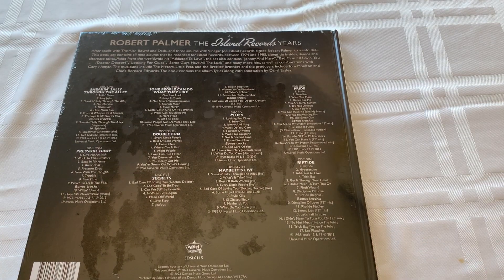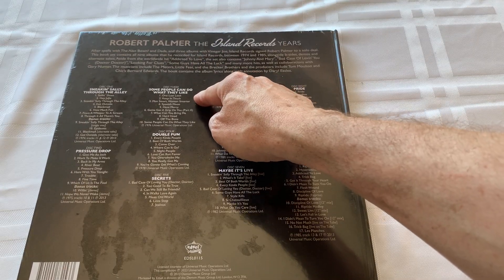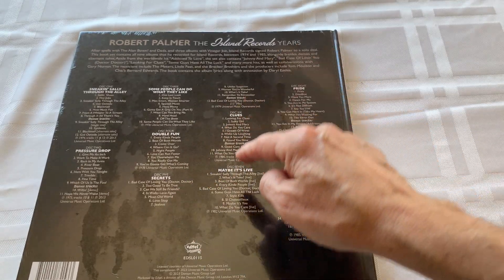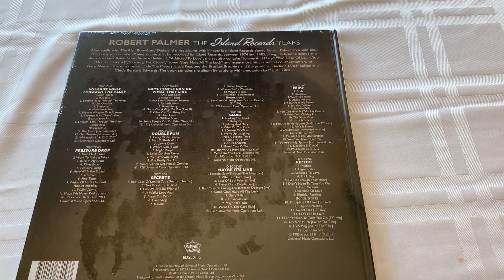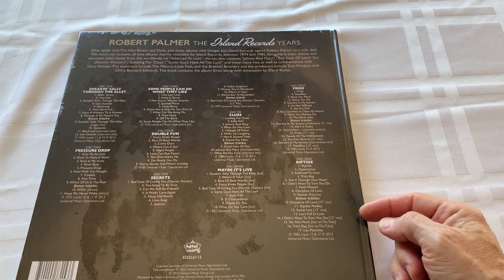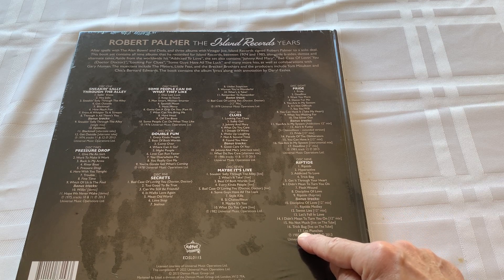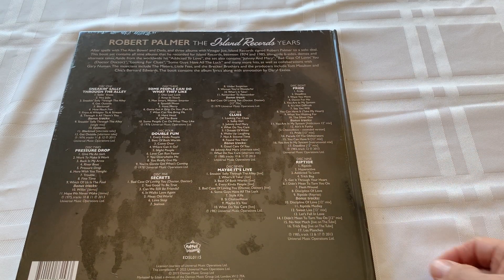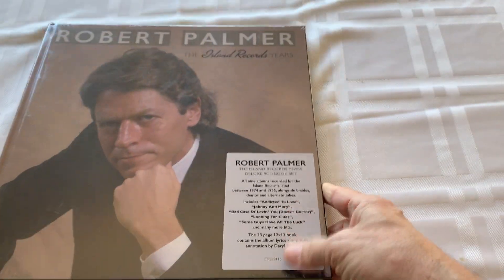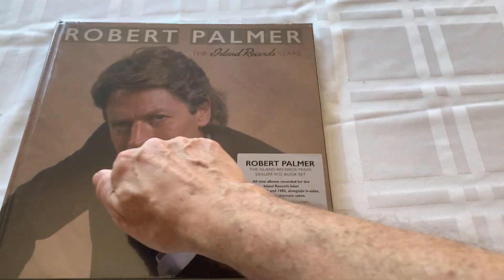This is cool - it's a 12 by 12 book, which I like, that's gonna look sweet on your shelf. It contains nine albums with tons of bonus tracks. The albums are: Sneaking Sally Through the Alley, Pressure Drop, Some People Can Do What They Like, Double Fun, Secrets, Clues, Maybe It's Live, Pride, and of course the big one, Riptide. This is a deluxe nine CD book set - a hardback book.